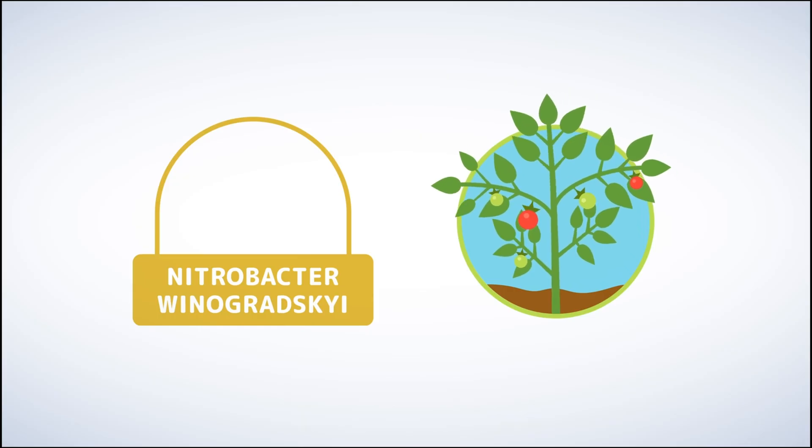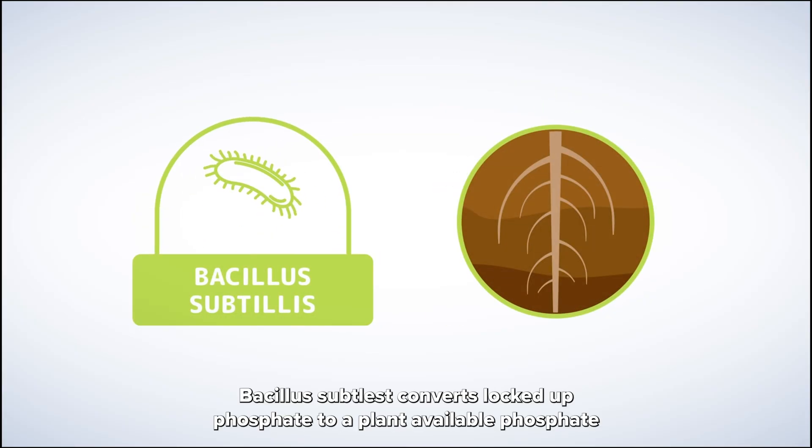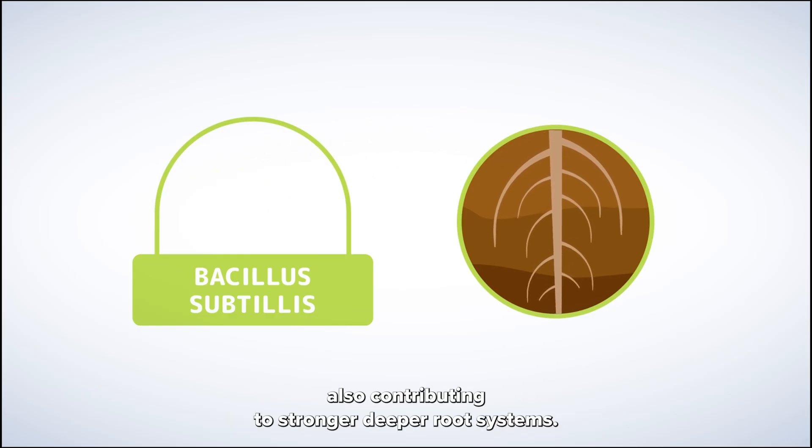This leads to deeper root systems, more fruits and blooms, and brighter, greener foliage. Bacillus subtilis converts locked up phosphate to a plant available phosphate, also contributing to stronger, deeper root systems.